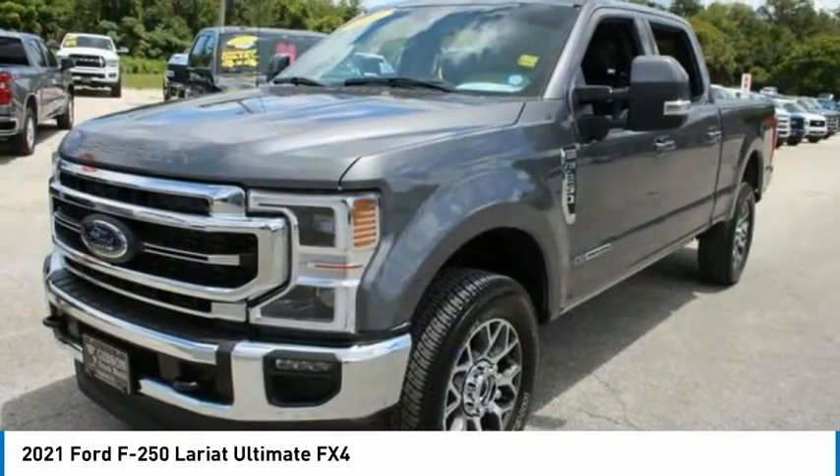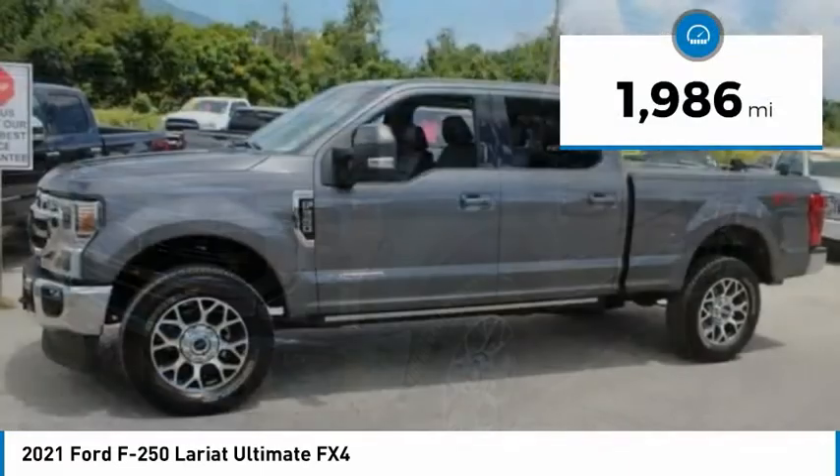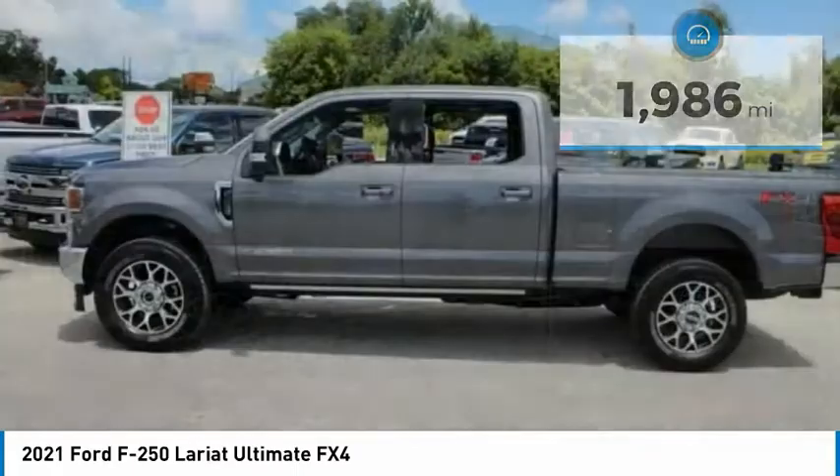Ford F-250 Super Duty. This vehicle has less than 2,000 miles. Here are some of this vehicle's great options.